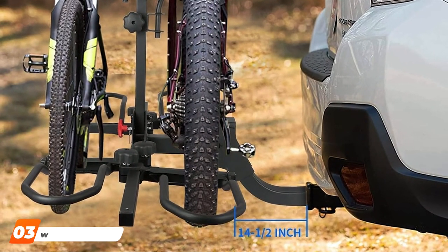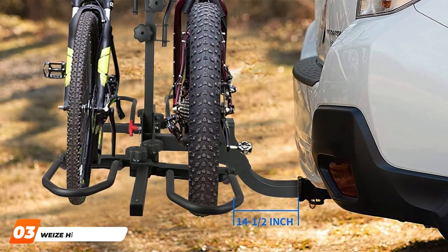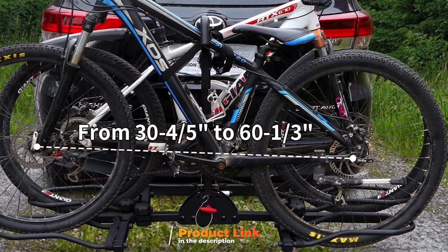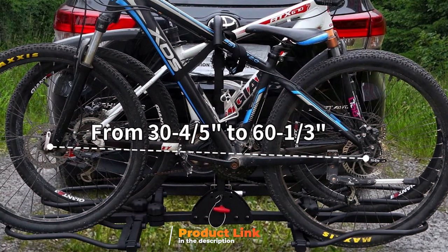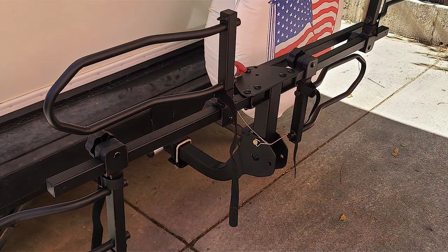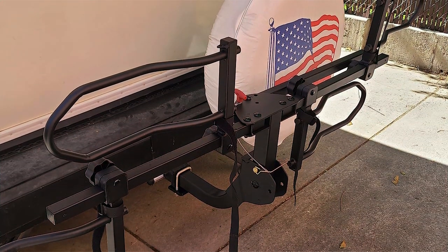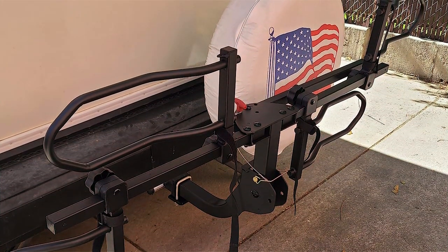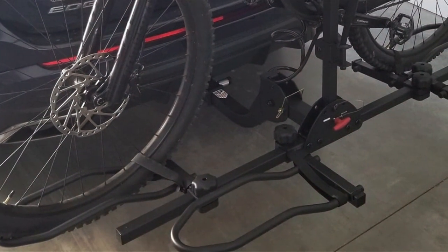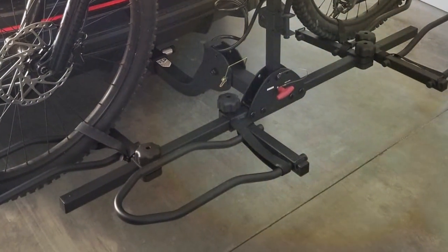At number 3, we have the VC Hitch Bike Rack. This rack is a testament to the power of robust design and thoughtful features. With a capacity to hold two bikes weighing up to 160 pounds combined, it caters to those looking to transport heavier bikes, including mountain bikes and e-bikes. The 2-inch receiver hitch ensures a secure fit on a variety of vehicles, highlighting the rack's versatility. The rack includes a tilt-down feature, allowing for easy vehicle access, and a fold-up option when not in use. The inclusion of anti-wobble technology further ensures that your bikes remain stable no matter the terrain.